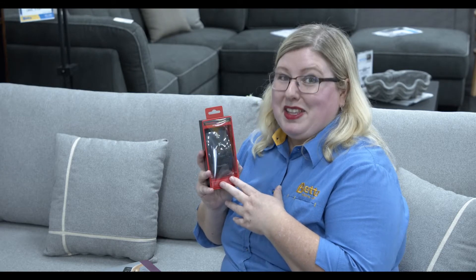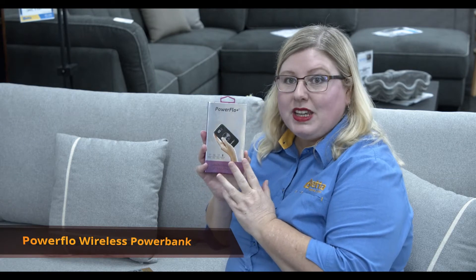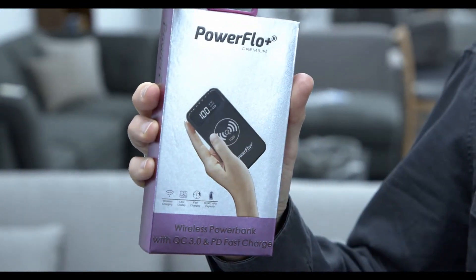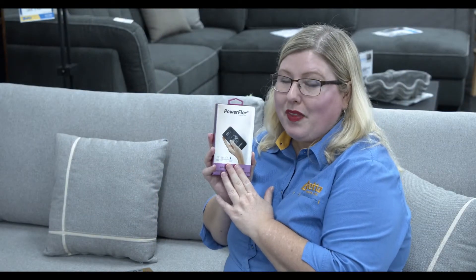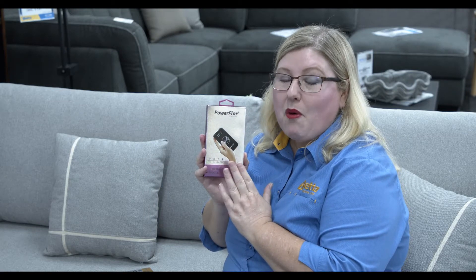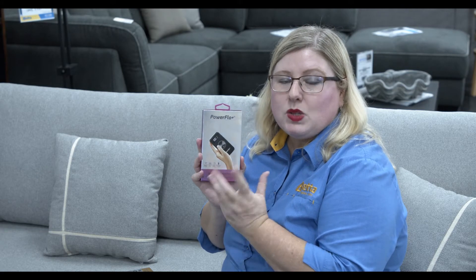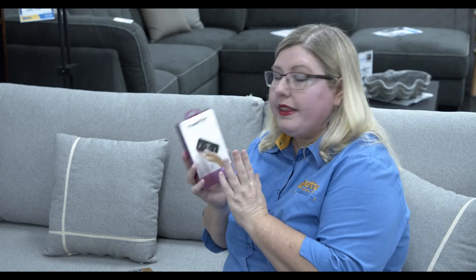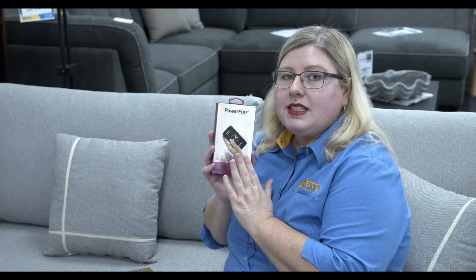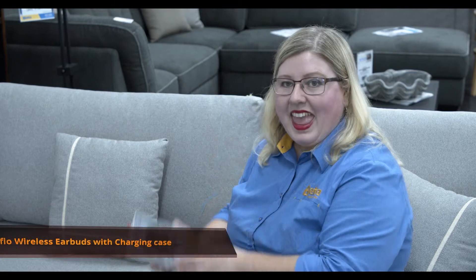Here we have the wireless power bank, which gives you 10,000 milliamp hours of power. Basically, a smartphone uses around 1,000 milliamp hours, which is about one hour of charge — so this power bank can effectively charge around 10 smartphones. It's a really great power bank.